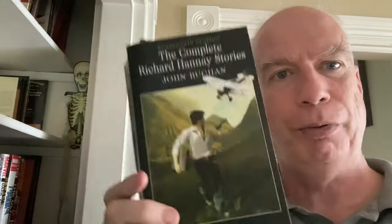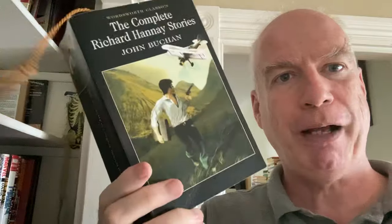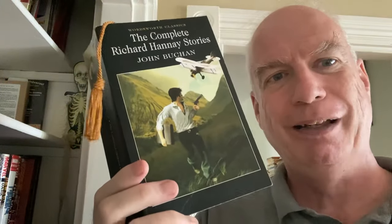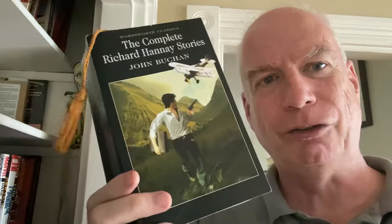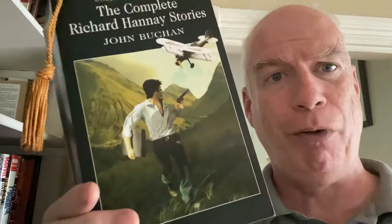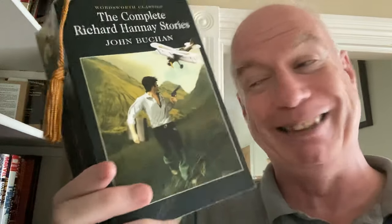Then we have John Buchan — this is the complete Richard Hannay stories in these old Wordsworth paperbacks. I don't have many of these Wordsworth paperbacks, but I really kind of liked this one. For some reason the stock cover illustration made Richard Hannay — who's the operative in all of these novels — into a bell-bottom wearing super-hottie in his early twenties. I don't understand the reasoning, but Steve can live with that. And these stories are just so good.